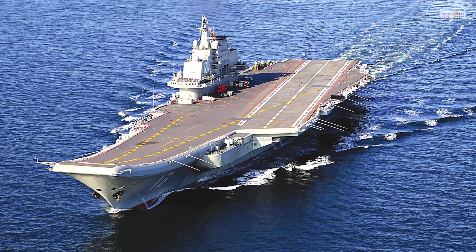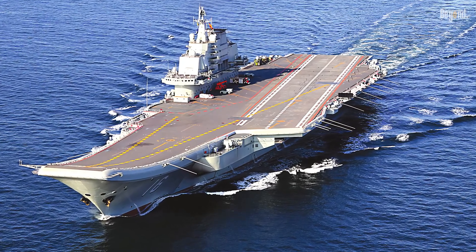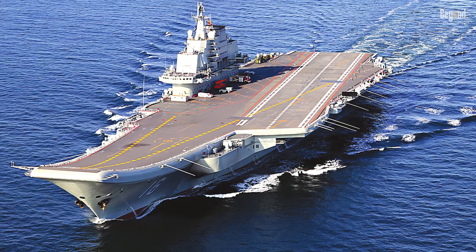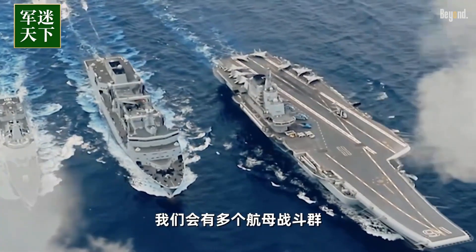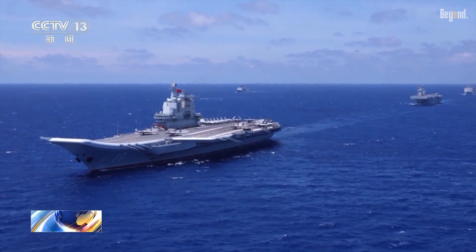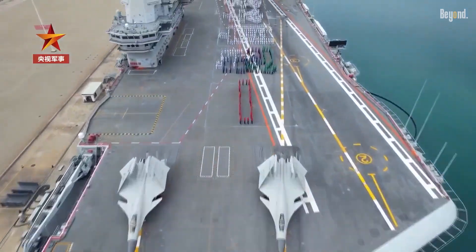By comparison, the Shandong is notably smaller, with a length of 1,000 feet and a beam of 246 feet. Its displacement ranges from 60,000 to 70,000 tons at full load, making it approximately two-thirds the size of its American counterpart.